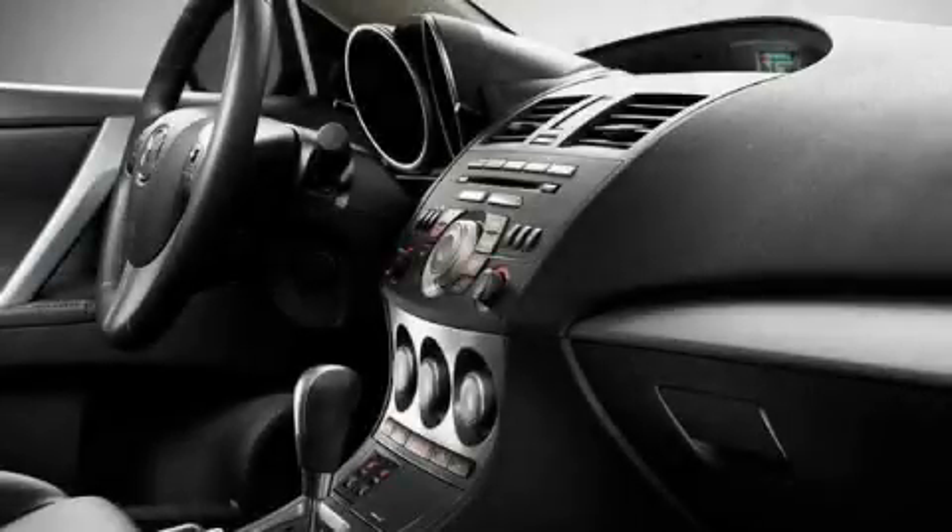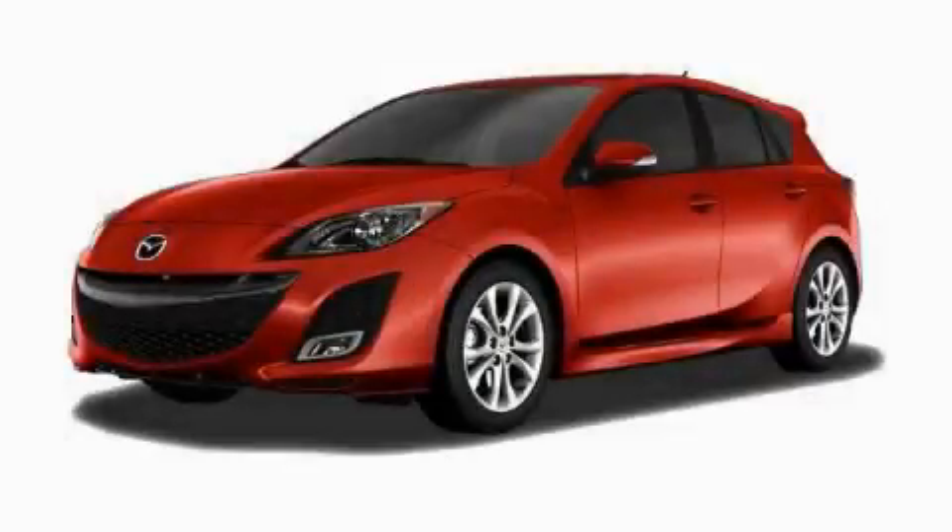And this vehicle's stylish design always looks great. Stop by today and test drive this automobile for yourself.